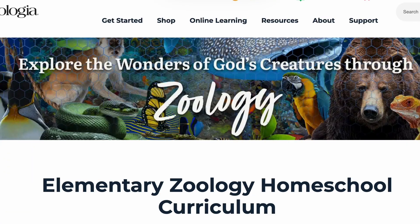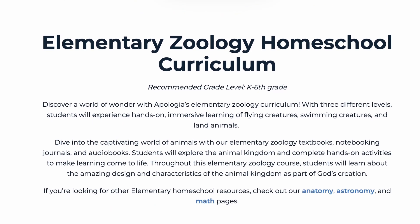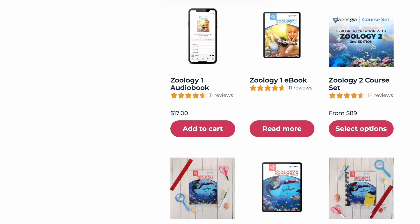Apologia's Zoology 2 is one of the books in the Young Explorer series. These books are typically designed for kindergarten through sixth grade, but we've definitely flexed that a little bit on either side. The Zoology series within this has three books: the first is all about flying creatures, the second is swimming creatures of the fifth day, and the third is all about land animals.